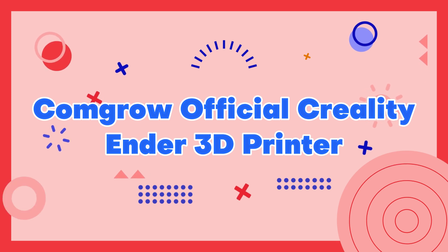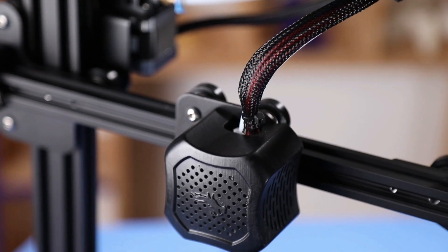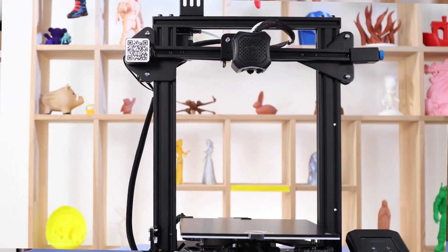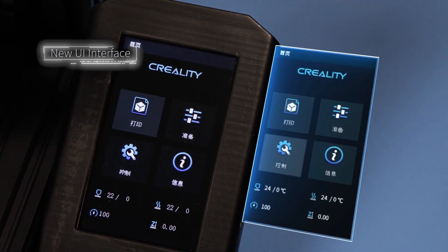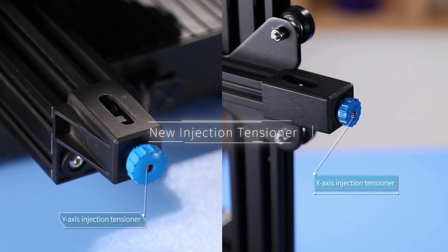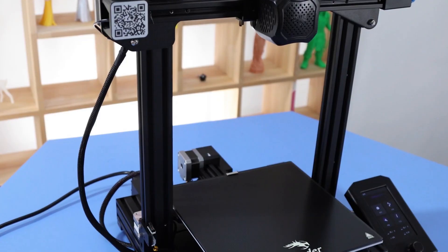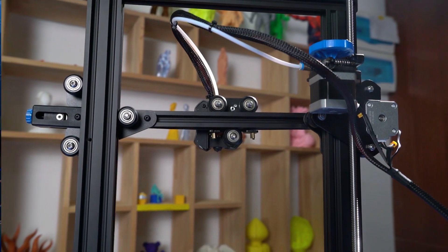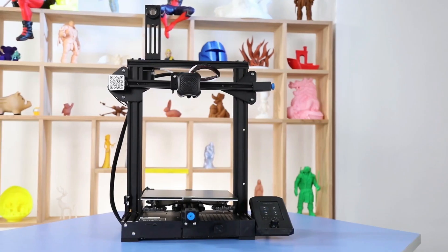Number 3: Comgrow Official Creality Ender 3D Printer. Comgrow is an authorized reseller of the Official Creality Ender 3D Printer, a popular and affordable 3D printer known for its exceptional print quality and ease of use. The Ender 3 is equipped with a sturdy aluminum frame, a heated bed, and a build volume of 220x220x250mm, making it a versatile option for both personal and professional use. As an authorized reseller, Comgrow provides customers with access to genuine Ender 3 printers, reliable customer support, and a range of accessories and upgrades to help users get the most out of their printer.